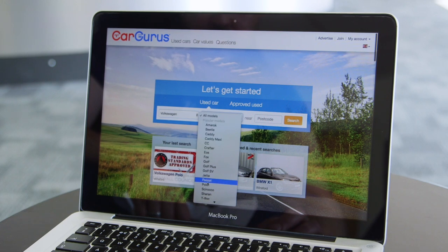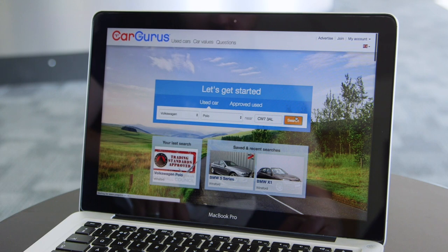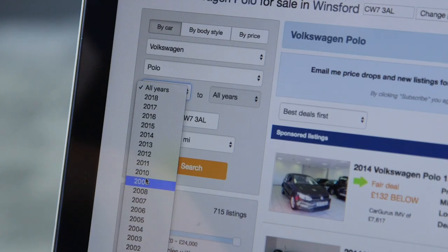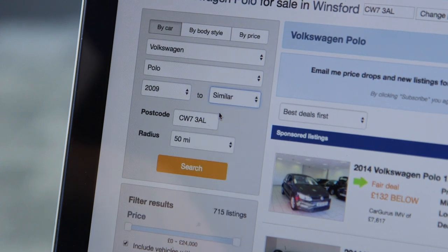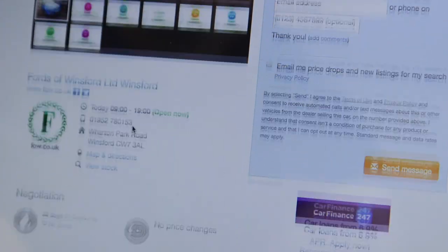To find Polos of this era listed for sale, simply go to cargurus.co.uk, select Volkswagen Polo from the search list, enter your postcode and then set the range of years from 2009 to 2017. You'll then see a list of the best deals in your area, complete with dealer ratings provided by past customers.